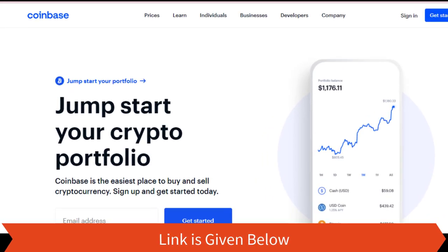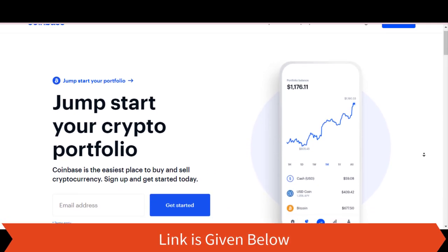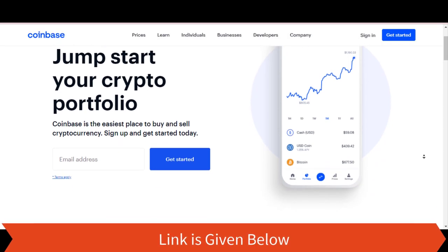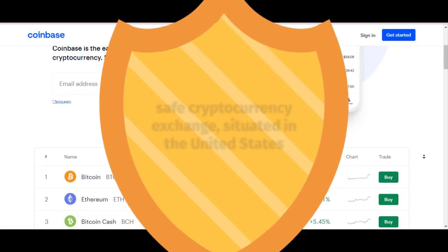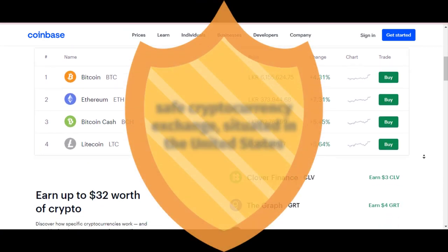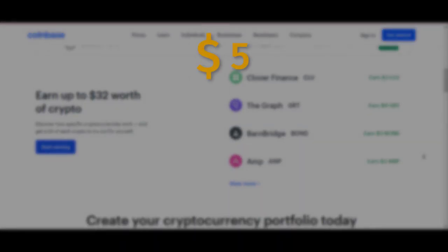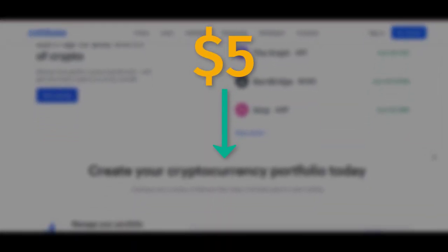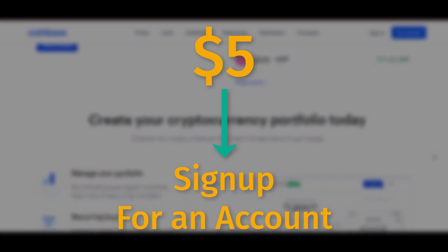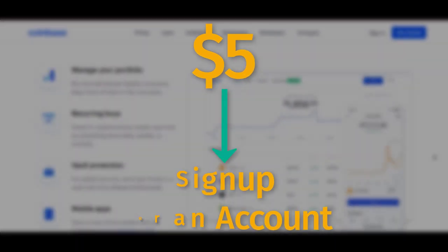Coinbase. As we all know, Coinbase is a very popular website. The company offers useful features and the ability to buy a large number of cryptocurrencies. Coinbase is a safe cryptocurrency exchange situated in the United States that also gives new users a $5 bonus. Coinbase will give you $5 in free Bitcoin when you sign up for an account, and they have given the opportunity to earn more with various events.